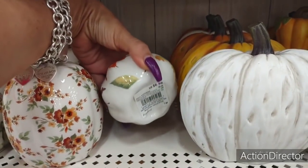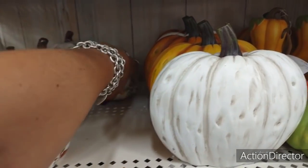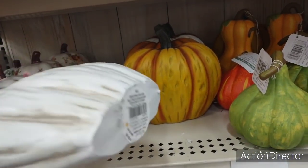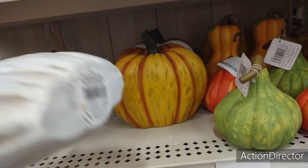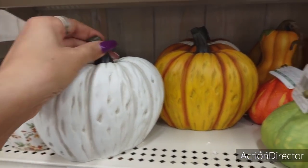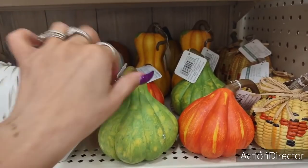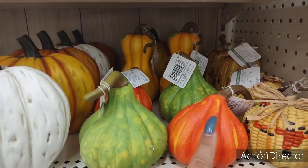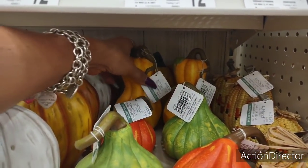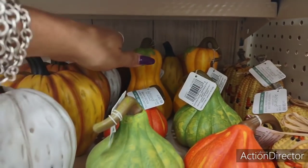We have a floral print, $9.99. The smaller pumpkin with the fall leaves — absolutely adorable, $6.99. Matte white pumpkin, that is going to be $9.99. And then you also have it in the matte orange. And I really am digging these gourds — let's take a look. $9.99.